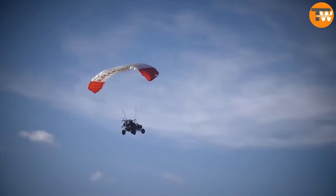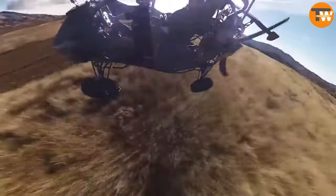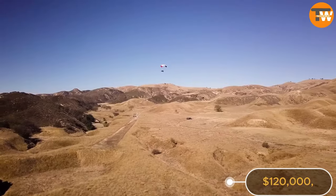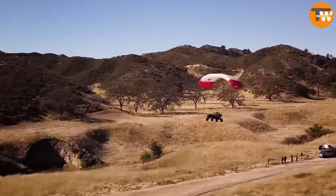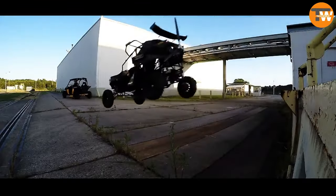Yet the real showstopper lies in the Skyrunner Mark 3.2, a hybrid marvel seamlessly melding a buggy with a paraglider. Priced at $120,000, this extraordinary vehicle is capable of reaching speeds up to 112 kilometers per hour on land and 72 kilometers per hour in the air, effortlessly transitioning between modes in mere minutes.